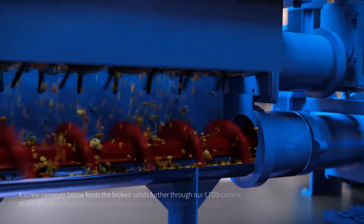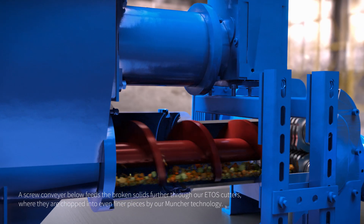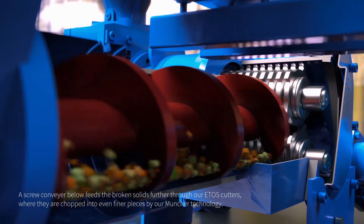A screw conveyor below feeds the broken solids further through our etos cutters, where they are chopped into even finer pieces by our muncher technology.